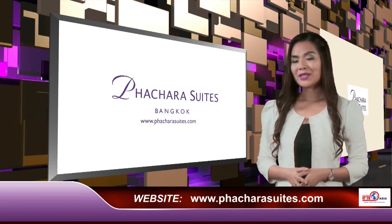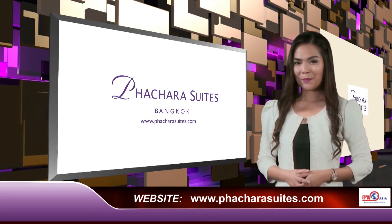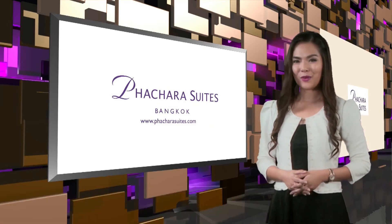For more information on the hotel and best rates, please visit their website at PatsaraaSuites.com. Thanks for watching.